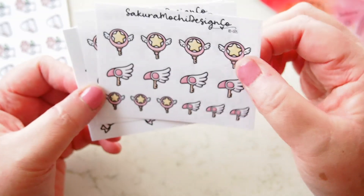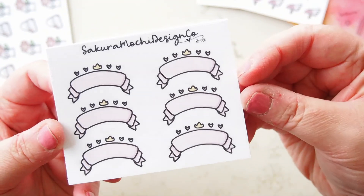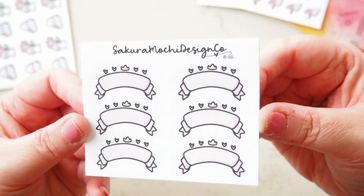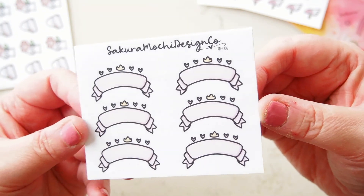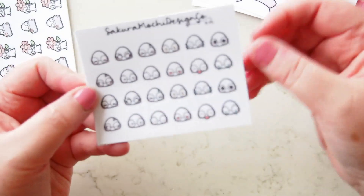These are from the newest releases, and so are these — these are the Pink Crowned Banners. How cute are they? There's this beautiful pale pink and they've got little yellow crowns and hearts above them. I think they're gorgeous.